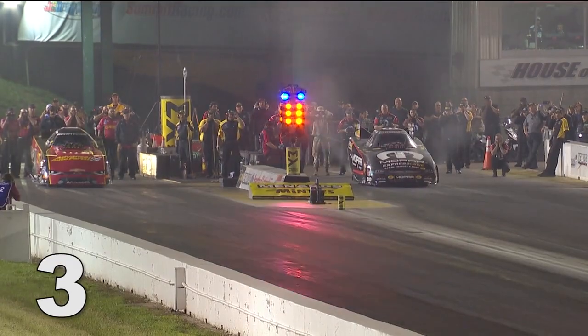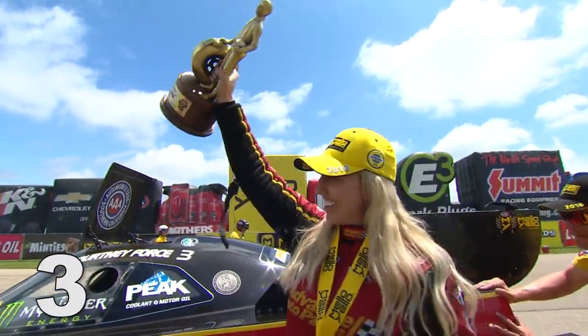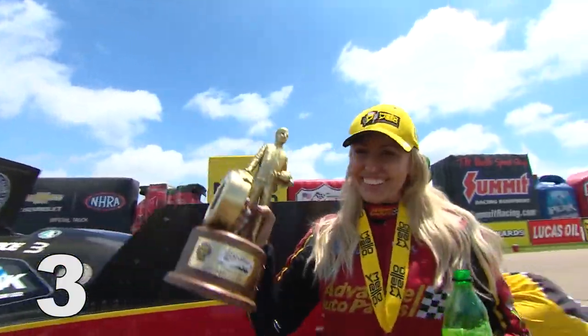Number three: this round two matchup between Matt Hagen and Courtney Force was a thing of drag racing beauty, especially for the eventual race winner, Courtney Force.